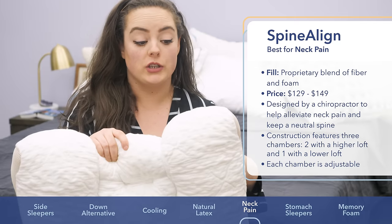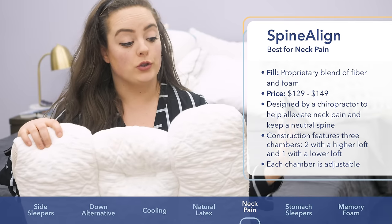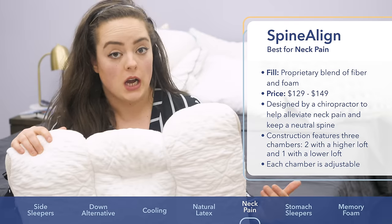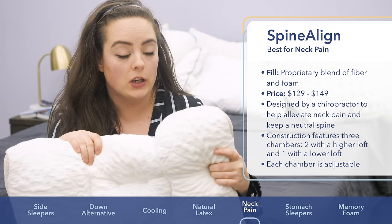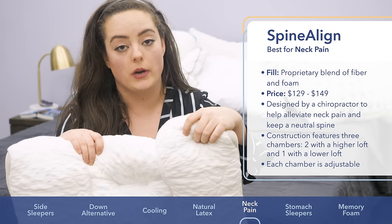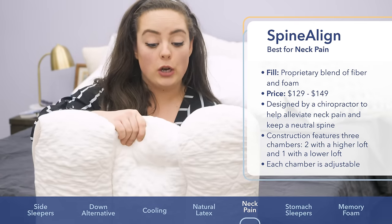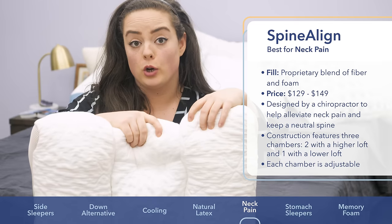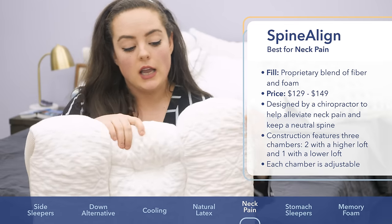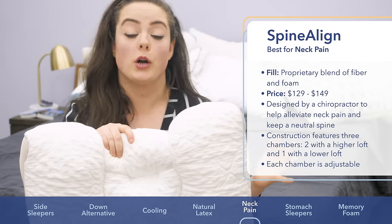We all sleep differently and we're all built differently, and I like that this pillow covers all bases. Each side chamber is built with a different loft to accommodate sleepers of different heights. The side with the company's logo has a higher loft and firmer feel, designed to accommodate sleepers who are 5'7" and taller. The shorter side without the logo is built to accommodate shorter folks under 5'7". The middle chamber has a lower loft to help back sleepers maintain healthy sleeping posture, and because the sides are higher, it comfortably keeps back sleepers locked in place.